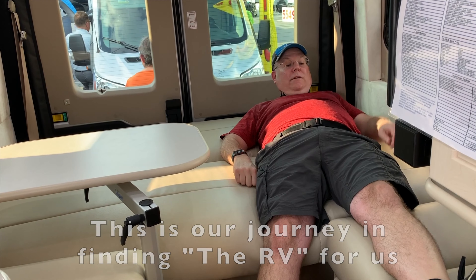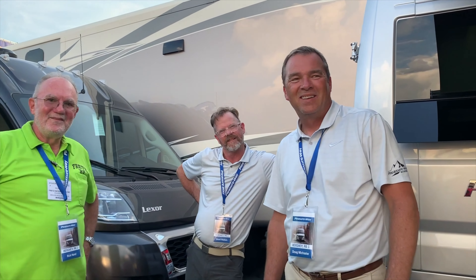Hello VR, Tavon and David. This is our journey in finding the RV for us. The goal of this channel is to share our journey with you.